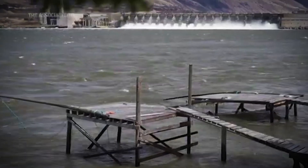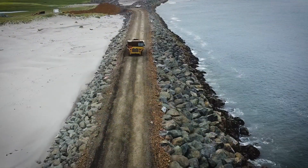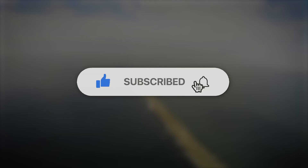Would you have ever guessed that one of the most expensive ocean defenses in America was a giant rock wall most people have never heard of? If you want to see more incredible engineering stories like this, don't forget to like, subscribe, and hit that bell.